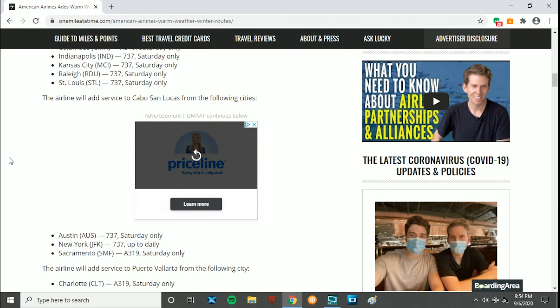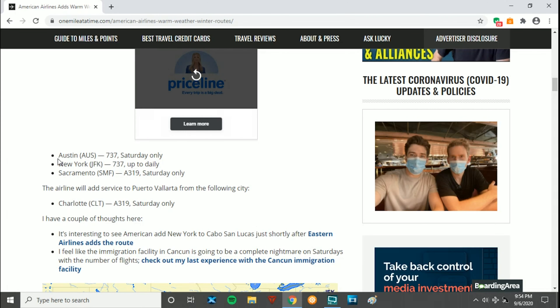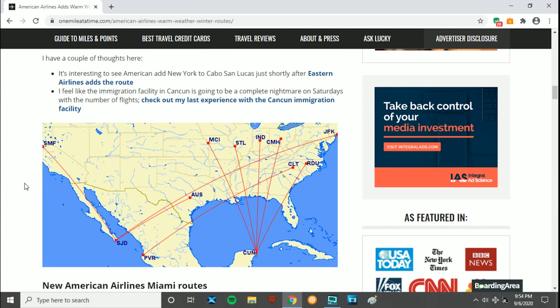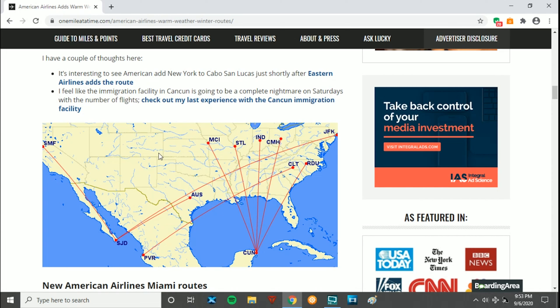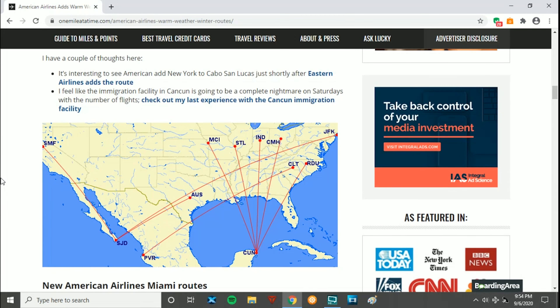Cabo San Lucas will be getting flights from Austin on the 738 Saturdays only, New York JFK on the 738 — which could actually be daily — and Sacramento on the A319 Saturdays only. They will also be doing Puerto Vallarta to San Diego on the A319 Saturdays only. You can see a map of that on screen. Really interesting services that American is adding.